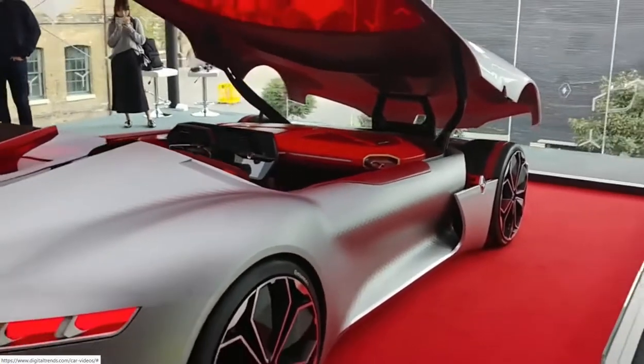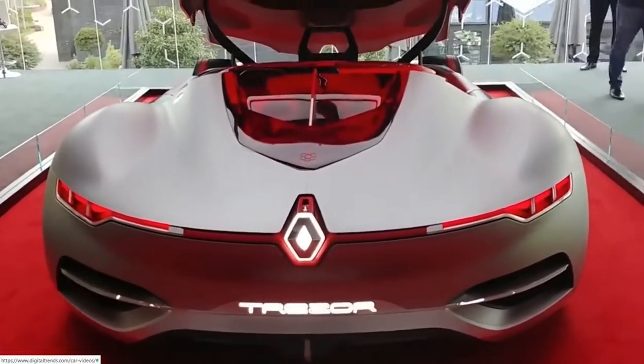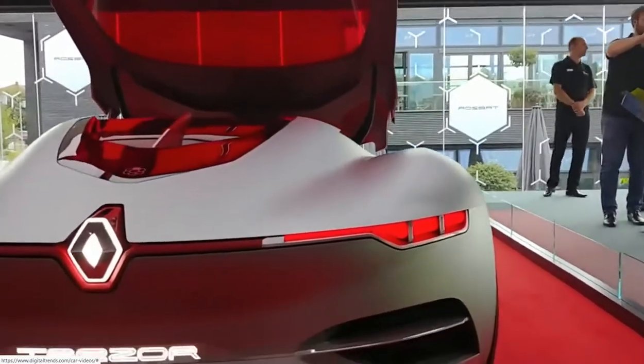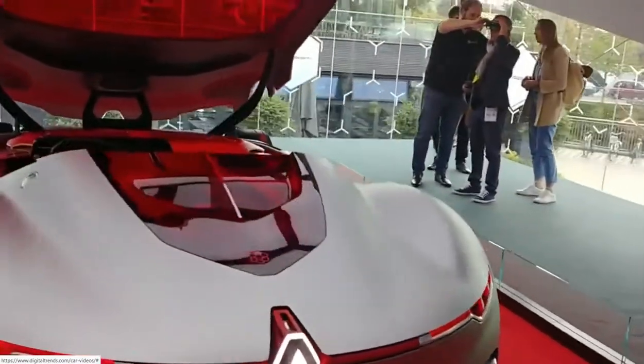It's actually not the only nod to an animalistic nature for this particular vehicle. You can see a really futuristic design here, and look at the haunches on the back of this car. We absolutely love the shape of the Trezor.